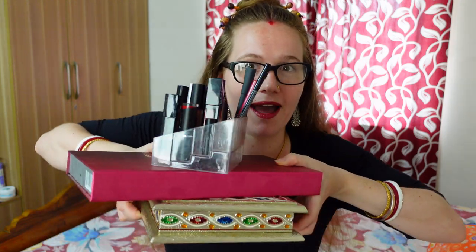I've been getting requests to do a lipstick collection, which I absolutely love. I'm not a big makeup person, so I don't wear eye makeup, I don't wear face makeup, but I do love lipsticks. Anytime I go out, I always try to put some type of lipstick on. So I thought I would go over my lipstick collection with you guys.